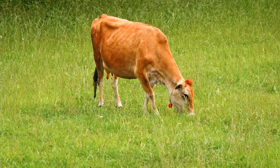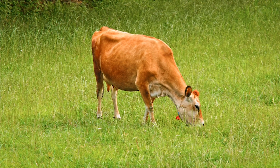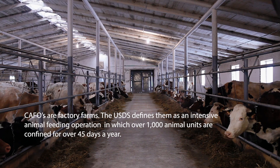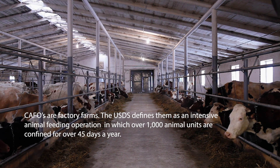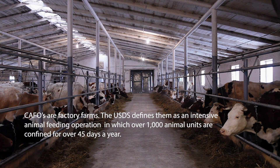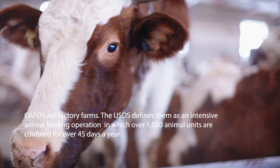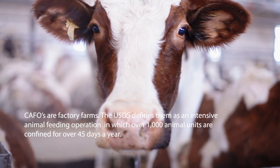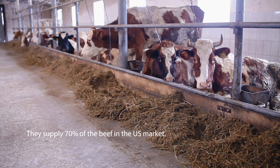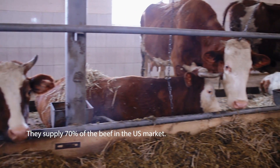Fun fact: beef is a natural dietary source of vitamin B12. The USDA defines CAFOs as an intense animal feeding operation in which over 1,000 animal units are confined for over 45 days a year, and they supply 70% of the beef in the U.S. market.